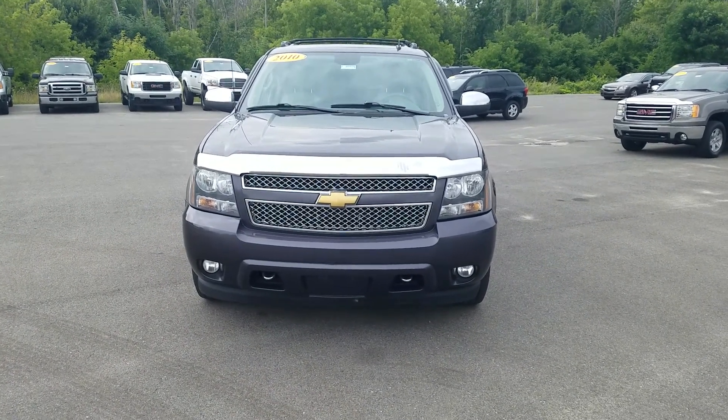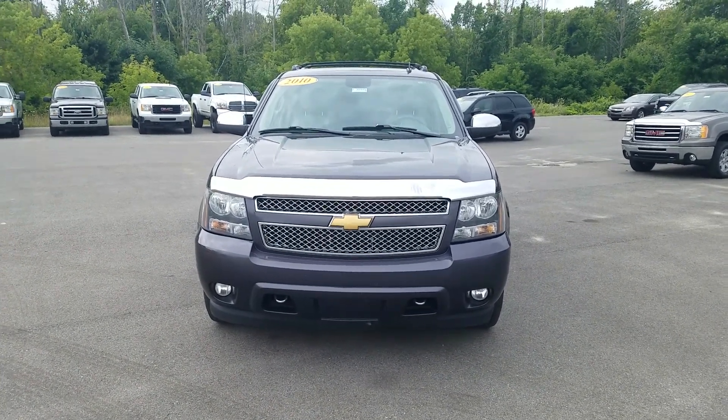Hey, this is Cade at Schaefer Chevrolet, here to show you the video of this 2010 Chevy Avalanche LTZ.